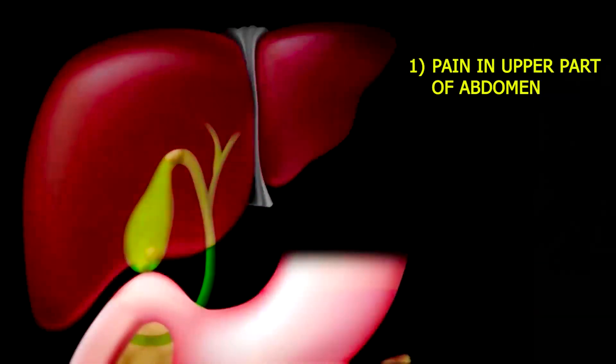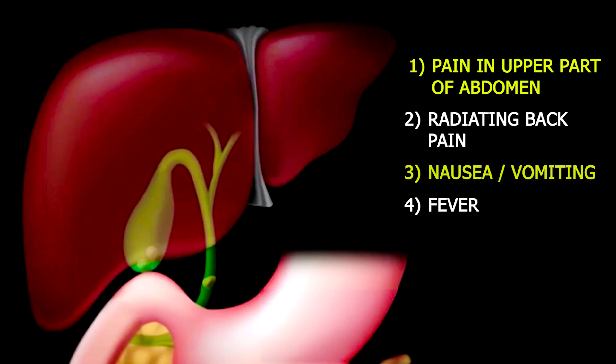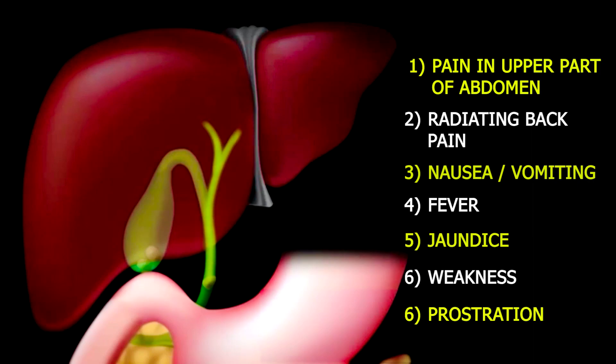Once the gallstones are formed, they seldom disappear. Symptoms of gallbladder disease include pain in the upper part of the abdomen, at times radiating through the back, nausea, vomiting, fever, and jaundice. In severe cases, it can lead to weakness and prostration.